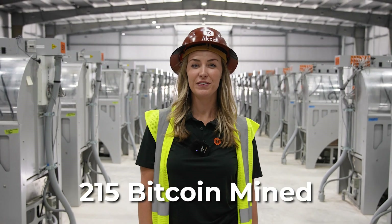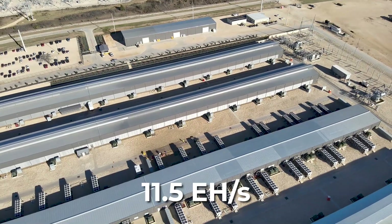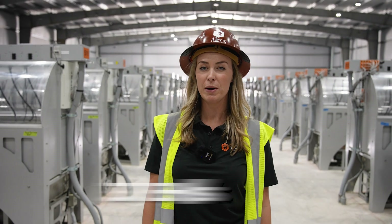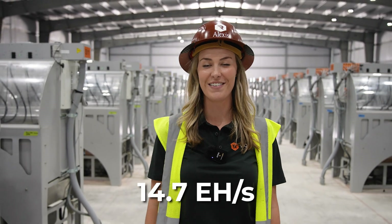In May, Riot mined 215 bitcoins. Our deployed hash rate at our Rockdale facility was 11.5 exahash and at our Corsicana facility 3.1 exahash, increasing our total hash rate to 14.7 exahash.